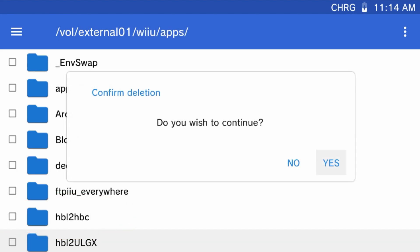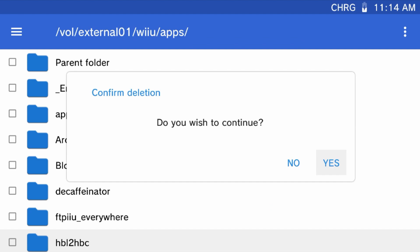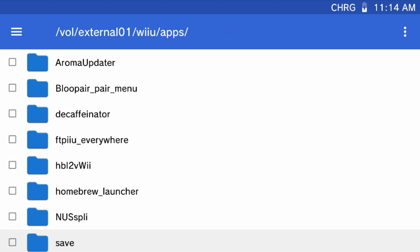I did use this app to delete many old homebrew apps that are not supported on the Aroma environment in order to clean up my Wii U menu. So if you hate taking your SD card out to fix things up, this is a great app to use.